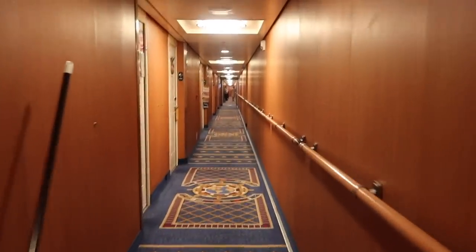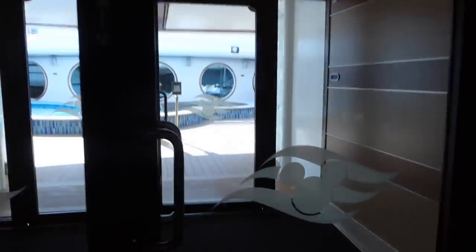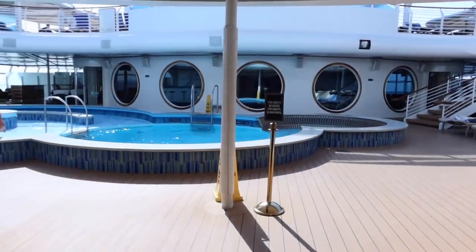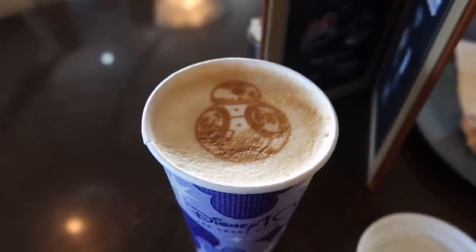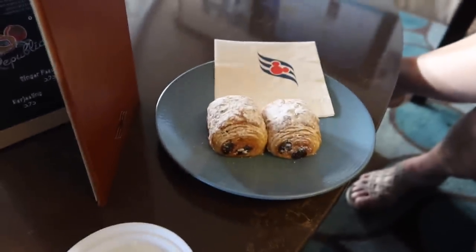Good morning from the Disney Dream - the cruise director is announcing events for this sea day. I've got a BB8 on my coffee and a little pain au chocolat. We don't want to fill up too much because we're going for brunch. I fancy a mimosa - treat yourself! We've made it to the atrium for the royal gathering.